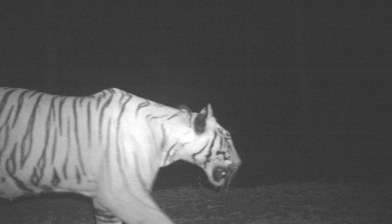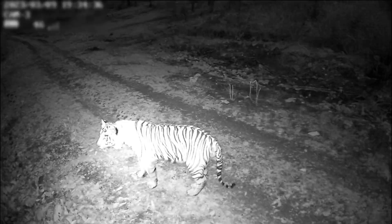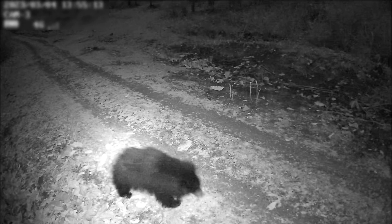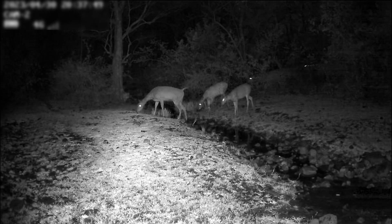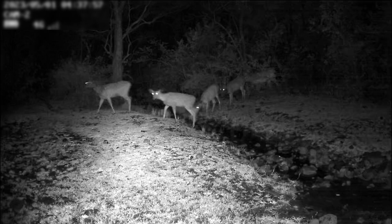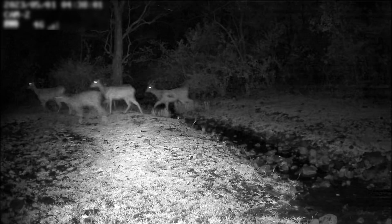Animals such as tigers, leopards, wild dogs, etc. repeatedly travel along certain trails and forest roads, communicating with other individuals of their species through scent markings. Camera traps are placed on such natural trails or man-made paths to maximize their photo capture.